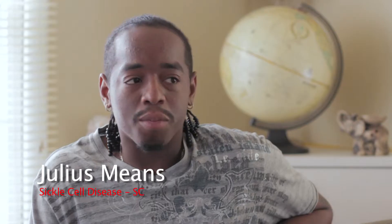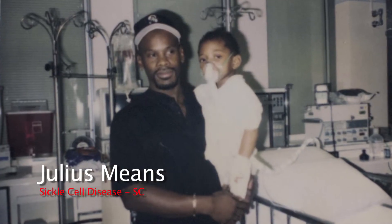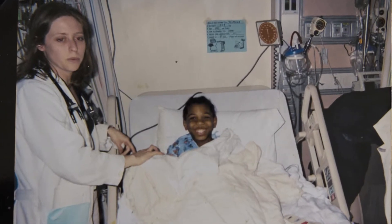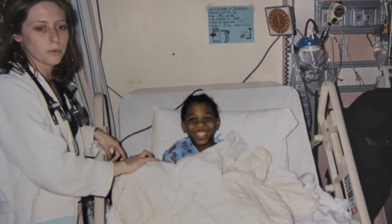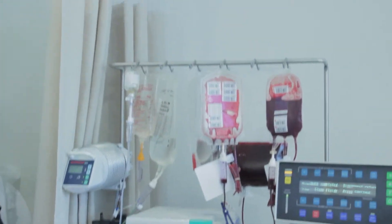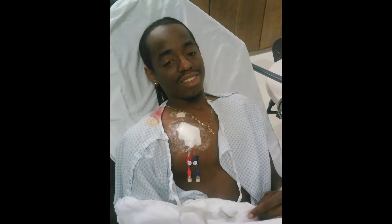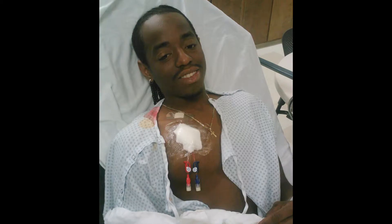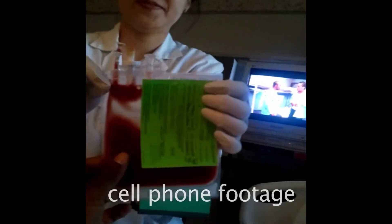It held me back from a lot of activities, a lot of jobs — it just tears it down. I could build it up so many times and sickle cell coming just demolishes everything. Sometimes I get blood transfusions, pain medications, things like that, because I suffer from chronic pain. When I'm at home, I drink plenty of fluids, take hot baths, use heating pads, take my pain medication, get a lot of rest — just wait for it to pass.